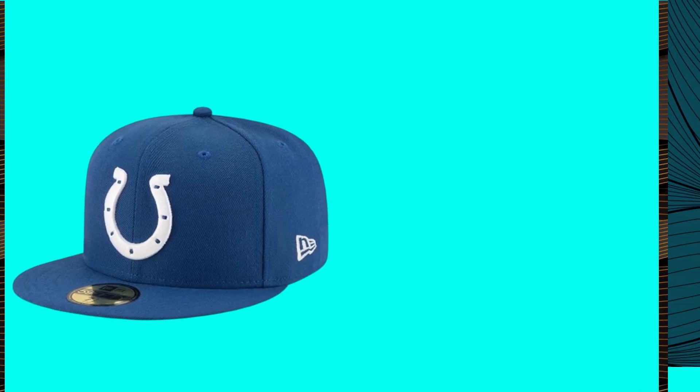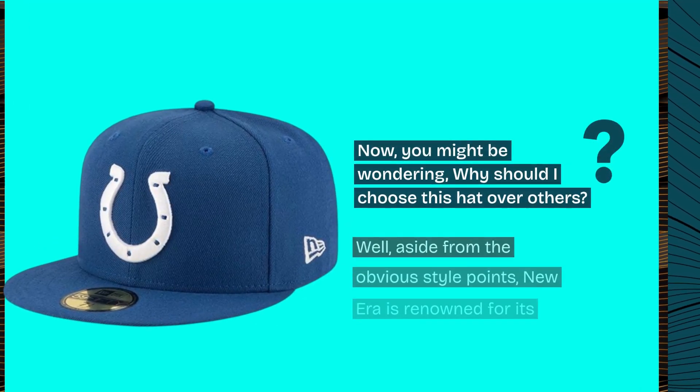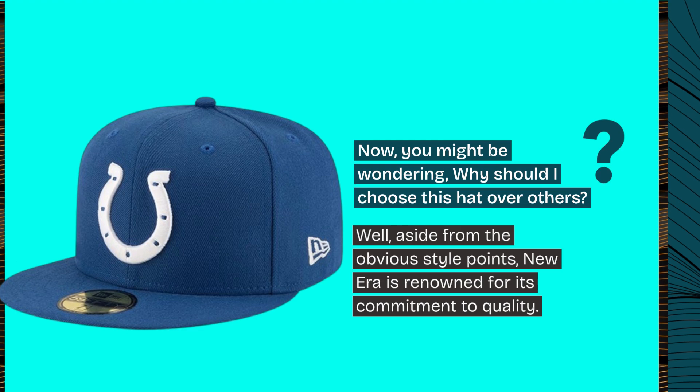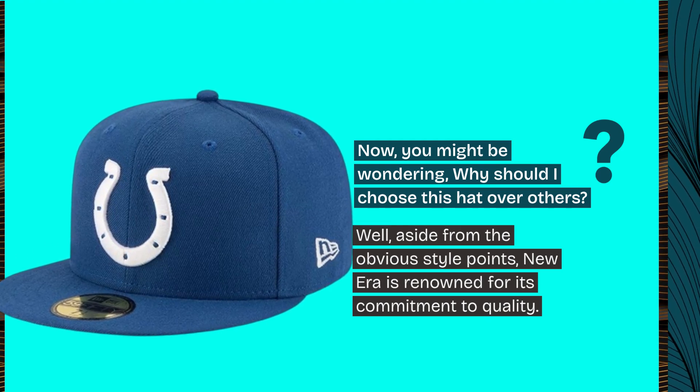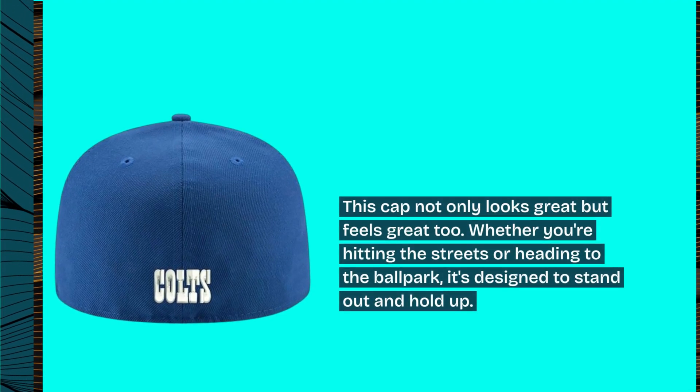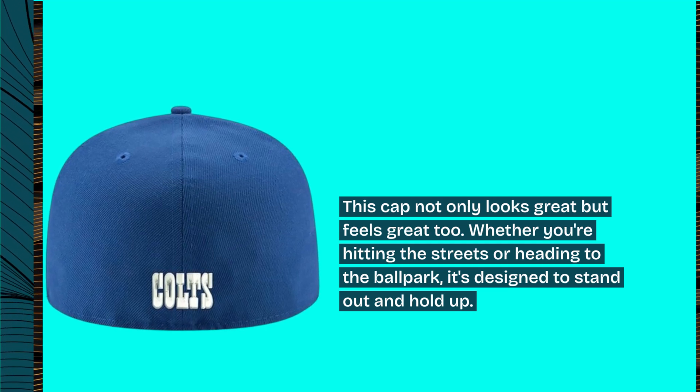Now, you might be wondering, why should I choose this hat over others? Well, aside from the obvious style points, New Era is renowned for its commitment to quality. This cap not only looks great but feels great too. Whether you're hitting the streets or heading to the ballpark, it's designed to stand out and hold up.